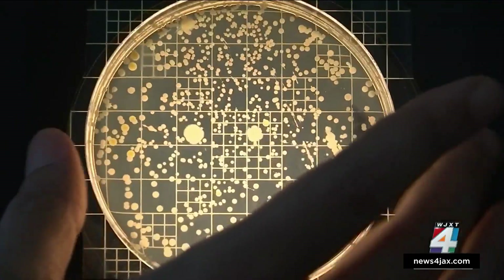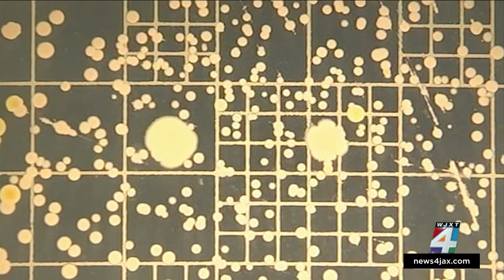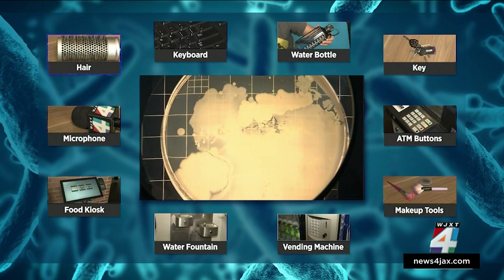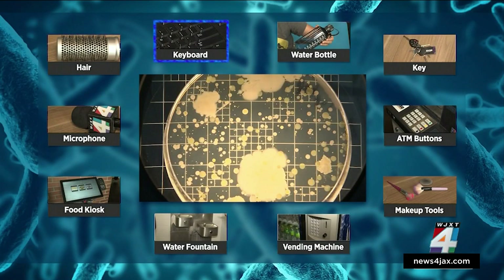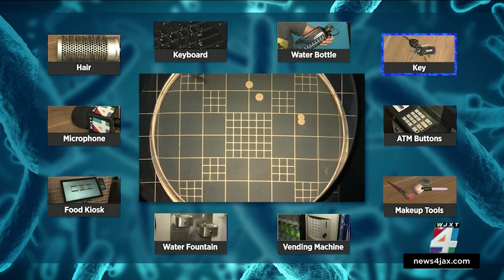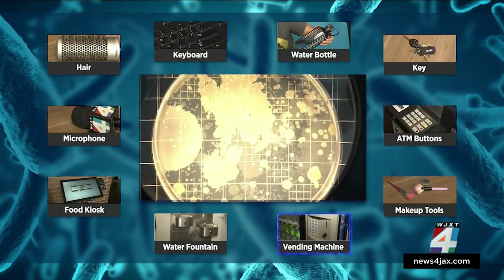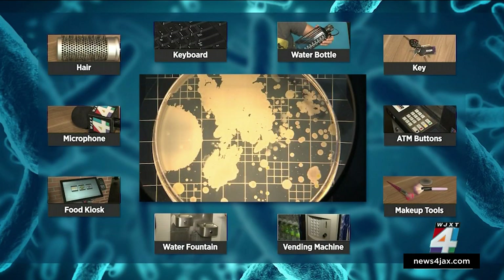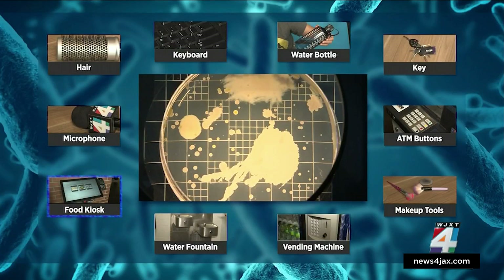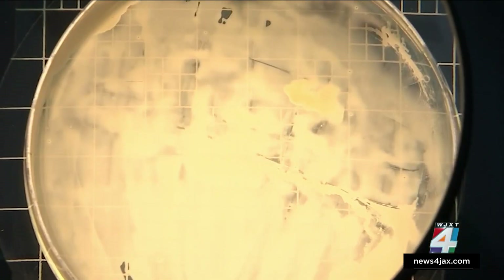The purse bottom was a terrifying illustration of why you should never leave your purse on bathroom floors. Hair had a lot of growth. The computer keyboard was pretty bad. The water bottle, even though it appeared clean, had different growth not found anywhere else. The key tested was actually pretty clean. ATM buttons were very bad. Makeup applicators had a lot of growth. Drink dispenser buttons and water fountain buttons also showed good amounts of growth. And sadly, the top of our microphone was the worst — there was no space left on that plate.